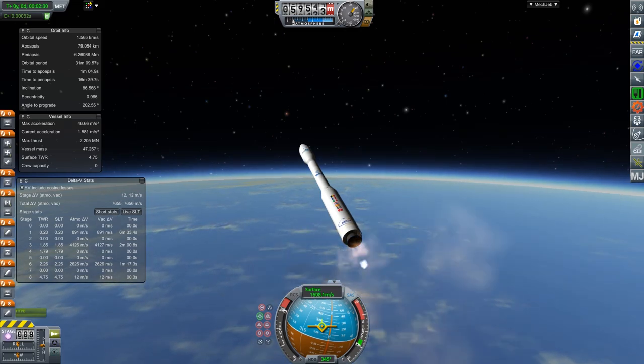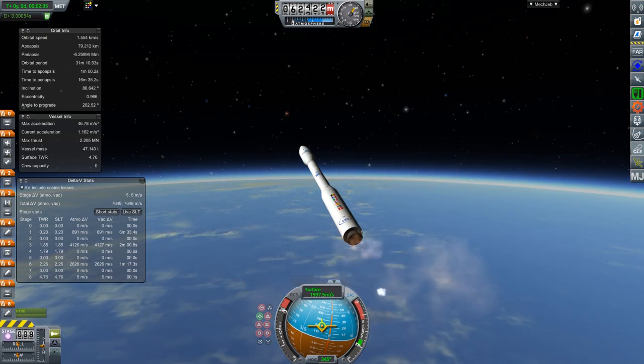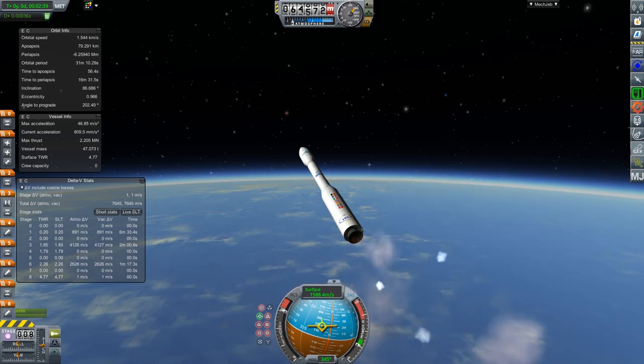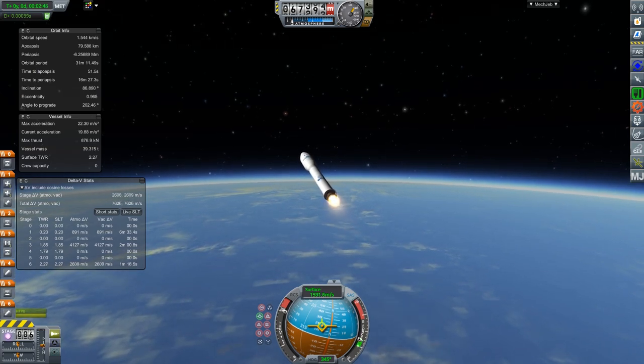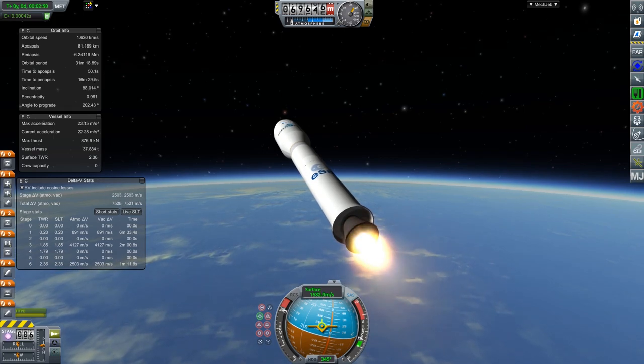As Vega is intended to put Aeolus into a sun-synchronous polar orbit, it will launch in a northern direction to reach its final orbital inclination of 96.7 degrees, which is a slightly retrograde orbit. The second stage Zefiro-23, which will burn only 77 seconds, is bringing 24 metric tons of propellant to the table.